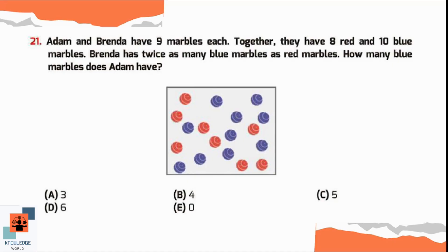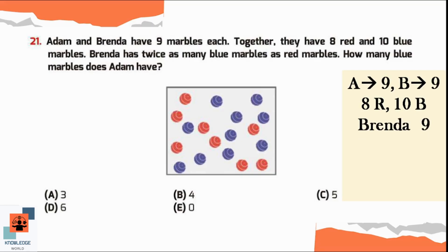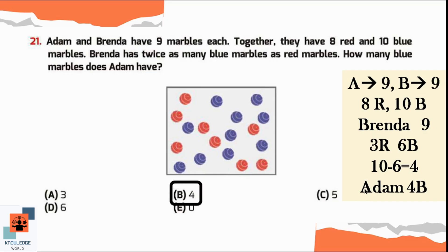Question number 21. Adam and Brenda have 9 marbles each. Together they have 8 red and 10 blue marbles. Brenda has twice as many blue marbles as red marbles. Since Brenda has 9 marbles total and twice as many blue as red, she has 3 red marbles and 6 blue marbles. Out of 10 blue marbles, 6 are with Brenda. Subtracting 6 from 10, the remaining 4 blue marbles belong to Adam. So Adam has 4 blue marbles — option B is correct.